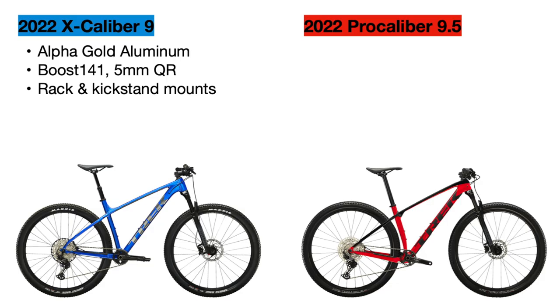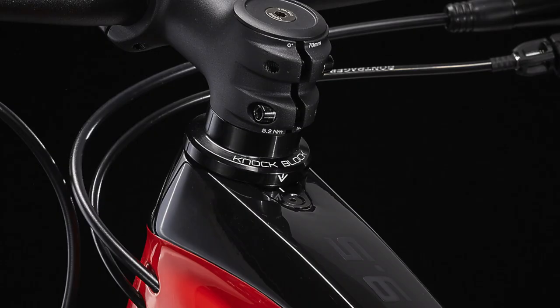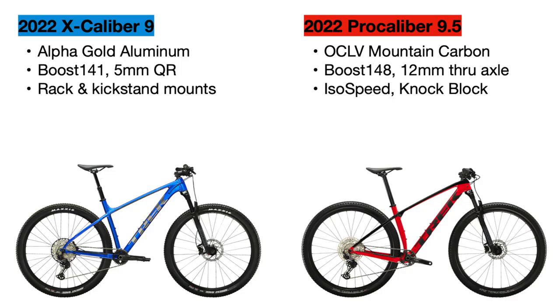The Pro Calibur, on the other hand, uses a full OCLV mountain carbon fiber frame which is lighter and much stronger. This frame has Trek's IsoSpeed decoupler, which detaches the seat tube from the frame to provide extra compliance on this otherwise rigid hardtail. It also comes with Trek's Knock Block system to prevent the fork from hitting the downtube. Luckily, the Pro Calibur comes with a through axle in the rear with Boost 148 spacing, which is the current standard for mountain bikes.